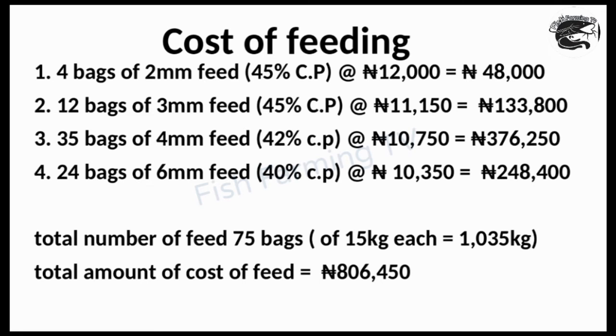The culture period is around 5 months. Feed the fish morning and night — don't overfeed but make sure they are satisfied. When the 2mm feed is finished, switch to 3mm; when that is finished, switch to 6mm feed gradually. Before you know it, the 5 months have elapsed and you'll be happy with what you've produced.